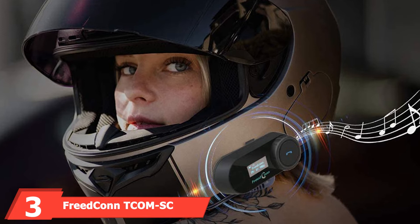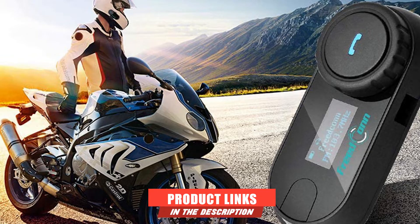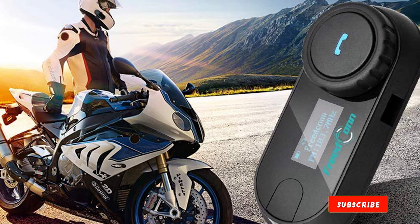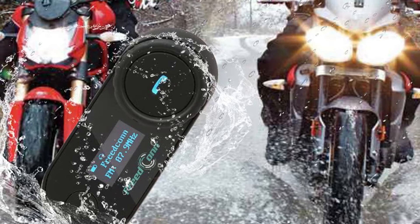The number three position is held by the Freedconn TCOM-SC Headset. If you want to keep your existing helmet and add Bluetooth, the Freedconn TCOM-SC headset lets you do just that. You attach a clamp holder for the waterproof headset onto the side of your helmet, then use the included installation kit to add the headphones and mic to your helmet's interior. Once installed, the TCOM-SC headset offers Bluetooth 3.0 so you can make calls, listen to music, or use your phone's mapping application.